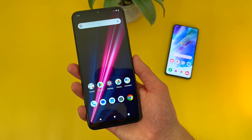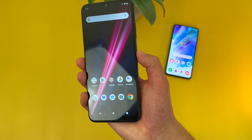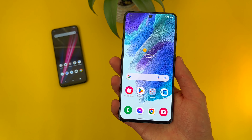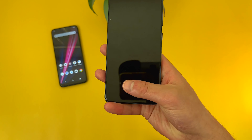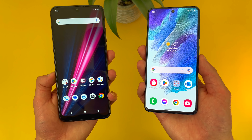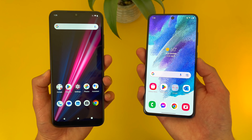Let's go ahead and give the fingerprint scanners a try — starting with the Revvl 6 Pro, then the S21 FE. As you can see, both fingerprint scanners were real fast and responsive, no issues at all. And again, both phones do have face unlock too, so if you want to use that instead, you always can.